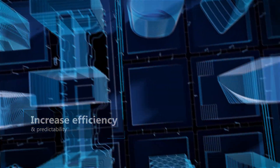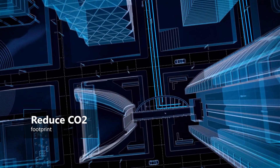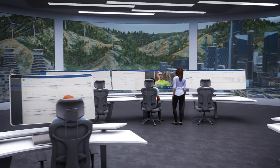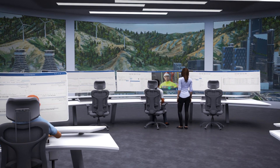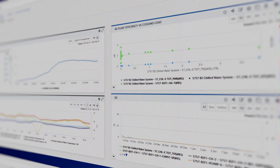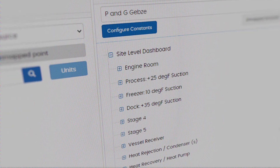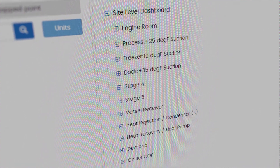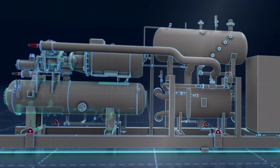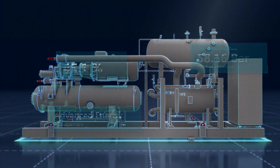So you can increase efficiency and predictability, reduce risk, carbon use, and expenditure as you prepare for a smarter future. Interactive visualizations show you exactly what's happening across your operations, and specialized optimization tools give you enhanced control of your site.